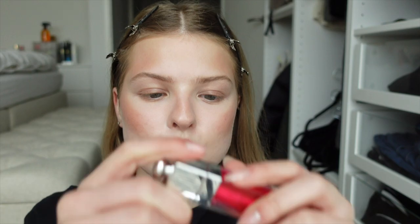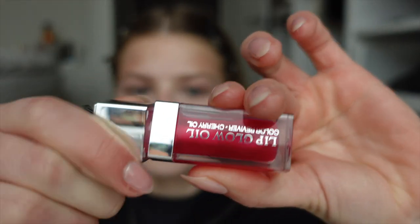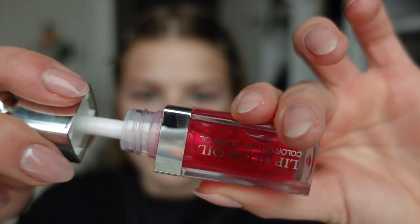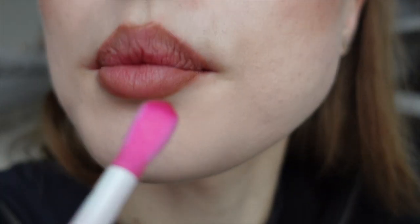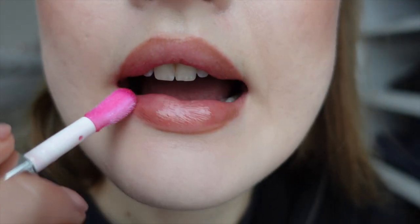Now let's try the lip oil. It smells kind of minty. I already got the lip liner dirty, but I really like this. It's kind of pink — yes, I love it.